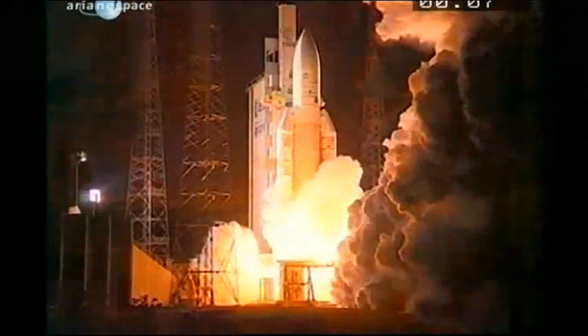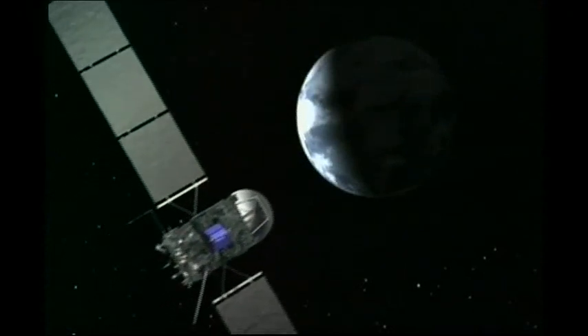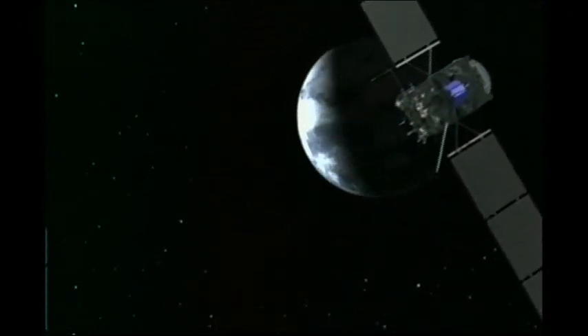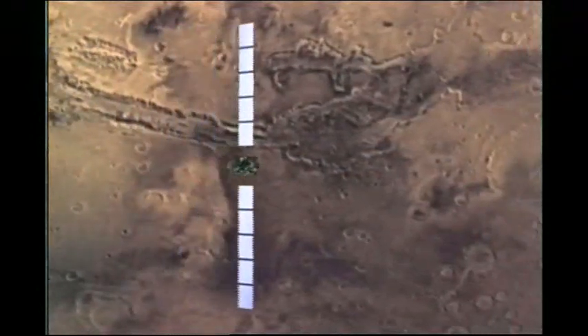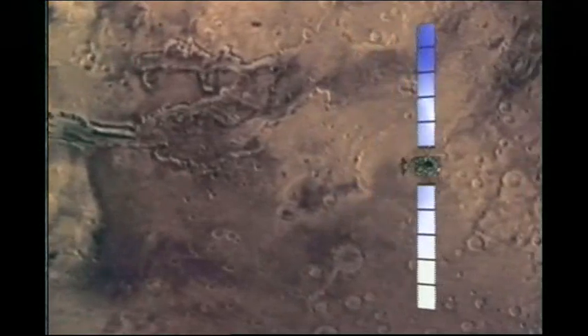Rosetta was launched in 2004 on a mission to discover whether life on Earth had its origins in outer space. It's spent the past five years on a long and winding journey through our solar system. It's already been around the Earth twice and once around Mars, in order to build up enough speed to intercept a comet that's currently billions of miles away.